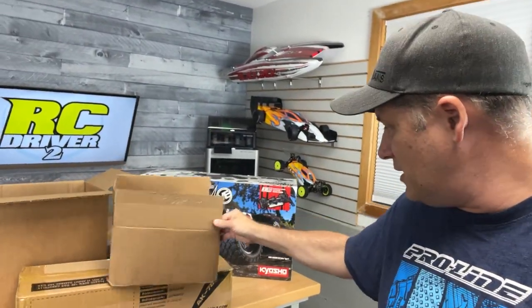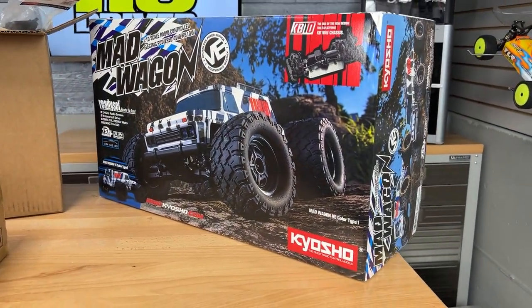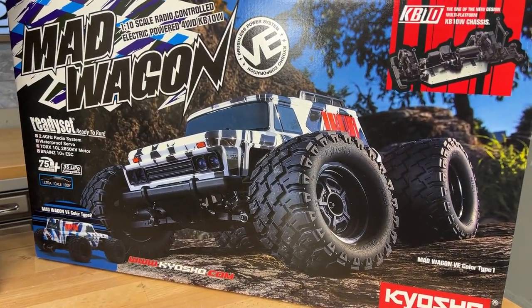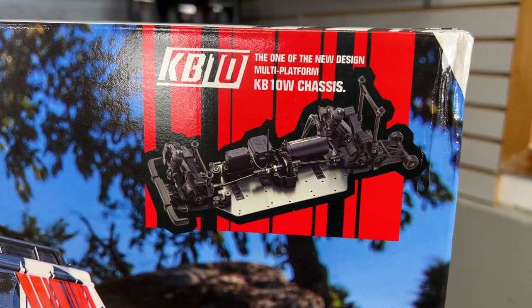Onto some of the stuff that came in last week — I showed you some things the previous week and one box I didn't open. Inside was actually this right here: the Kyosho Madwagon. Nobody guessed it — a lot of people guessed the Tundra, which was pretty close since they share some parts. The Madwagon is going to make an appearance on the RC Driver online channel soon.